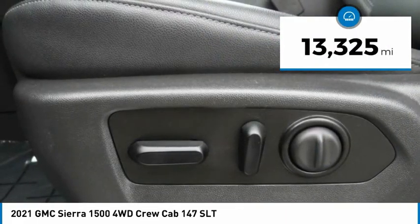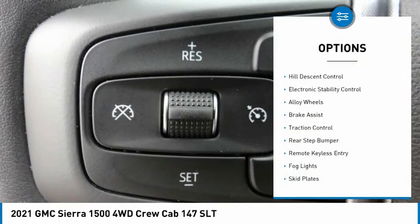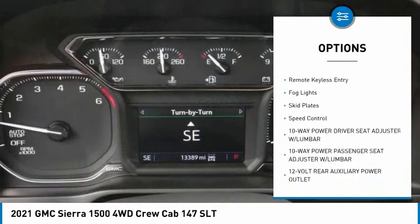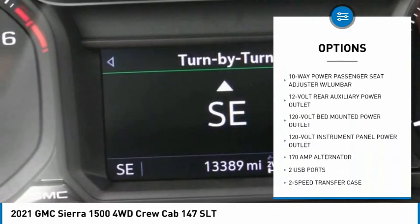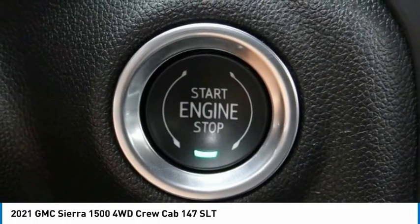This vehicle has less than 15,000 miles. Here are some of this vehicle's great options: Hill Descent Control, Electronic Stability Control, Alloy Wheels, Brake Assist, Traction Control, Rear Step Bumper, Remote Keyless Entry, Fog Lights, Skid Plates, and Speed Control.